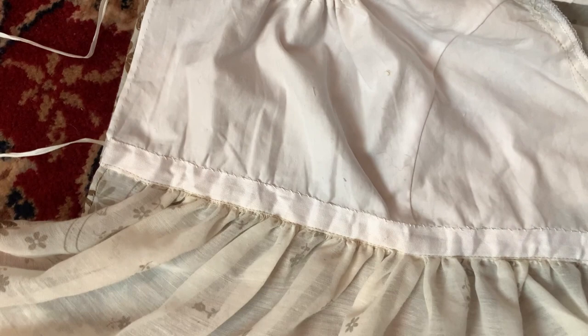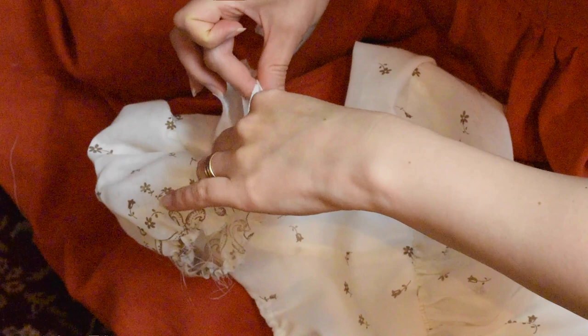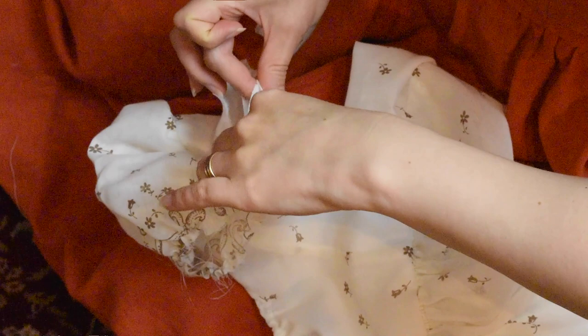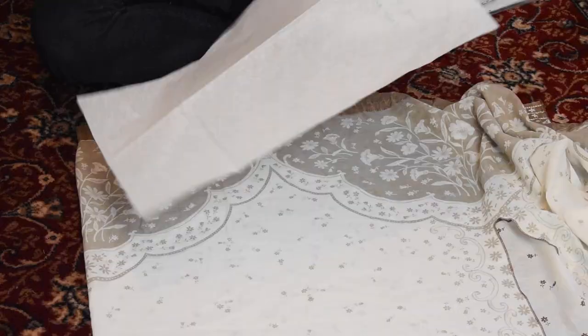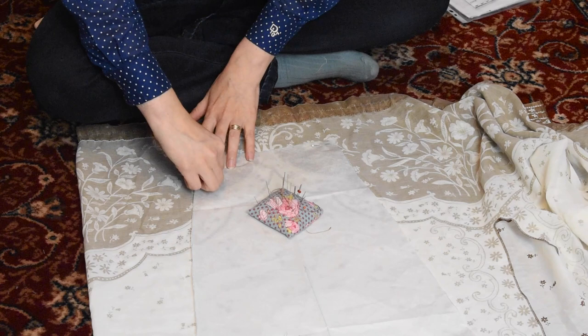Now it's time to add cuffs to the sleeves. Since my sleeves were short and I had fabric left, I decided to make detachable long sleeves. These sleeves are just long tubes that can be pinned under the sleeve cuffs.